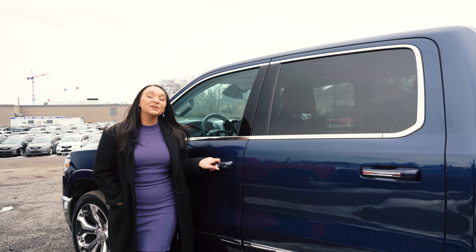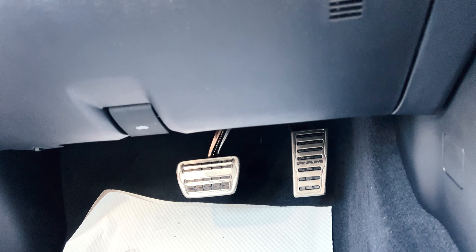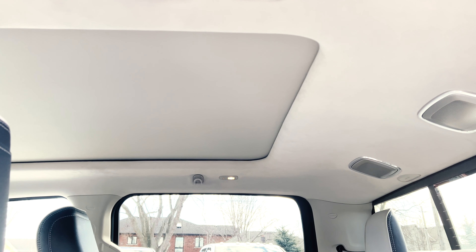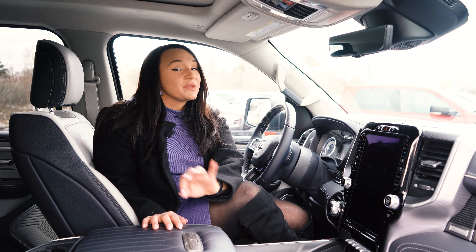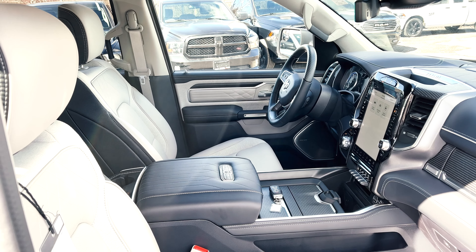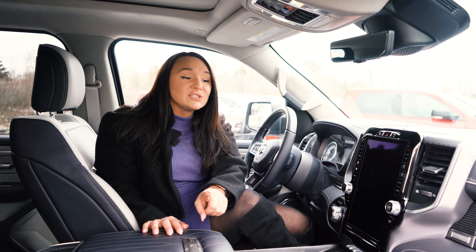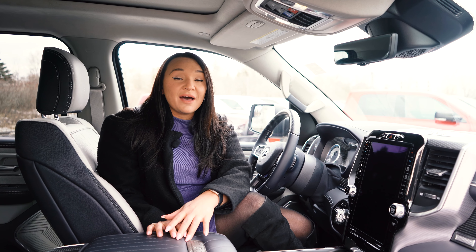Now for the fun part — let's get to that 10th Anniversary Package. When it comes to the exterior, this package is like no other. Your Limited gets a multi-function tailgate option that allows you to open the tailgate like normal while also allowing it to open like a door to easily get your items in and out. If you need even more assistance getting in and out of the cab, there's a center-mounted deployable bed step in the back, along with four adjustable tie-down hooks in the bed.